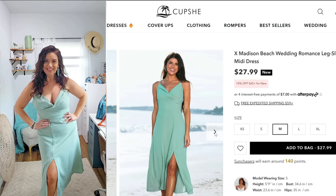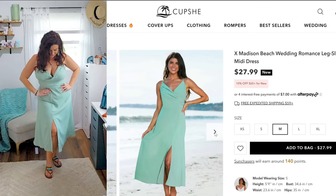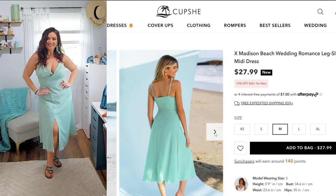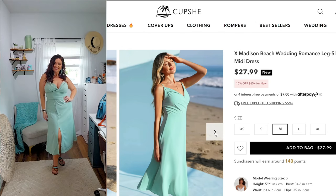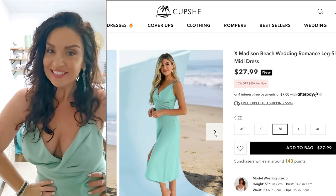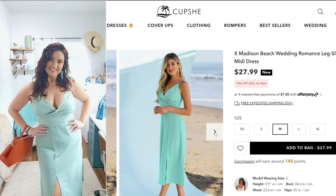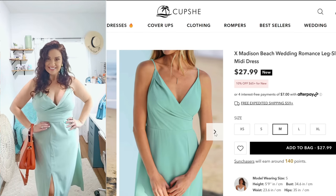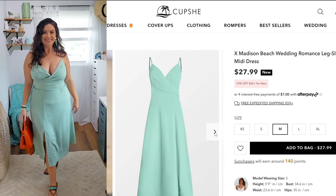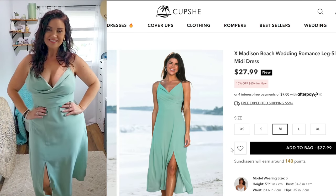Next is the wedding romance leg silk midi dress. This color — I love a teal. I loved the way this laid across my bust. It kind of billowed out a little bit at the hips and booty, which I appreciated. I loved the feel of this dress; I felt super confident in it. It felt like the perfect spring-summer dress for any big event you may have coming up.